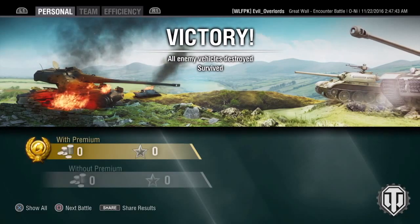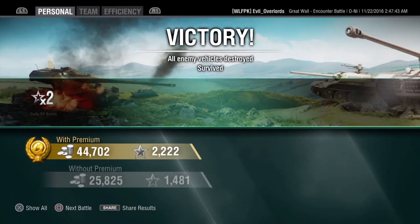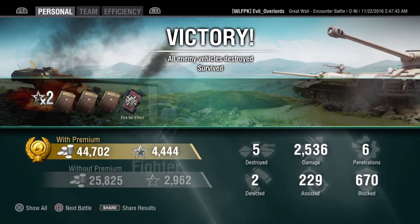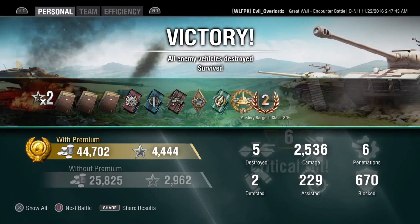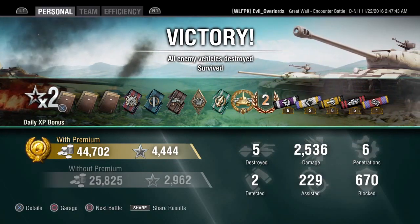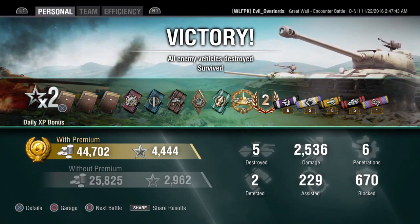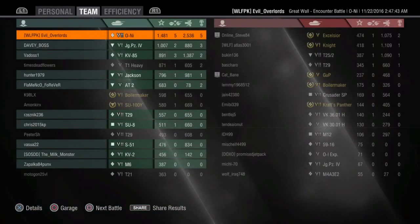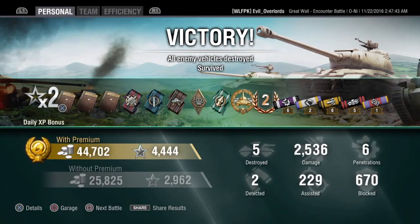On that match we ended up making 44,000 silver, 4,444 experience, did 2,500 damage on six penetrations, destroyed five targets, detected two, assisted for 229, and blocked 670. We ended up getting a second class mastery badge and High Caliber. All in all it was a pretty good match.